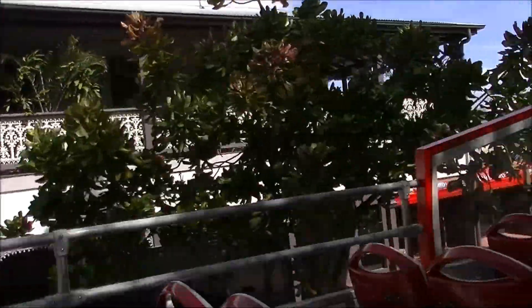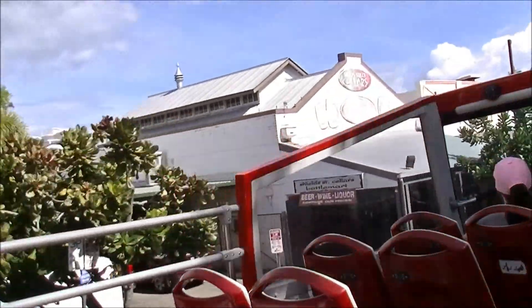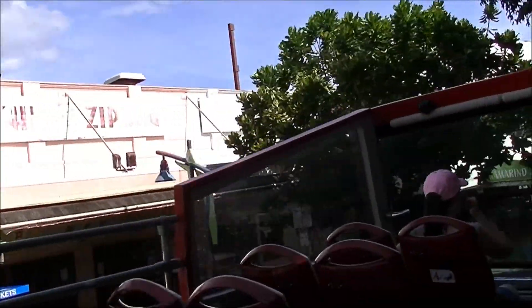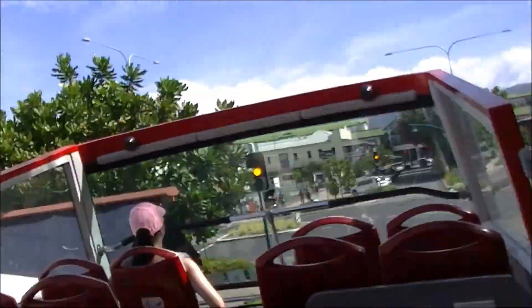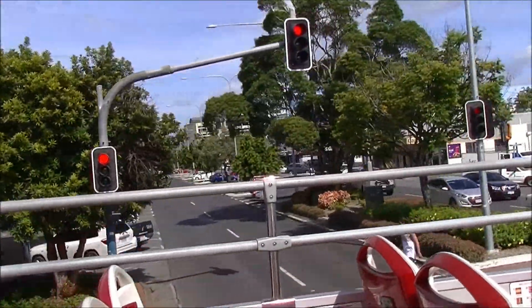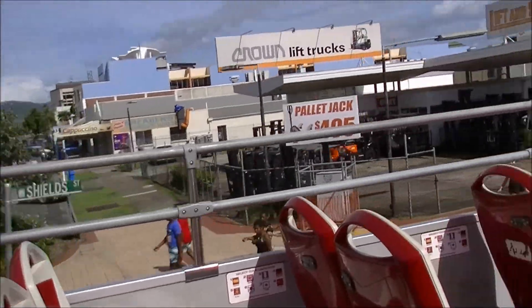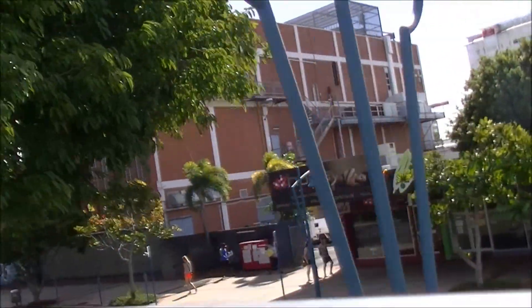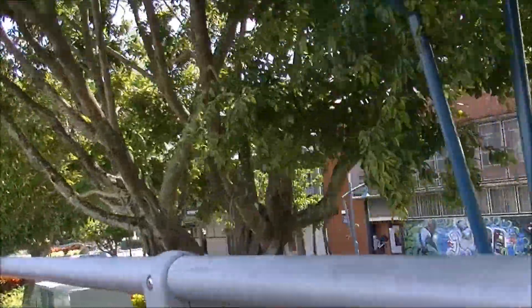We're now stopping here at Gilligan's, which is Cairns' biggest backpackers resort, built in 2003 and approximately 700 metres in size. It's also the biggest nightclub in the area. Welcome aboard to anybody joining us here. If you're joining us for the very first time, please remember to remain seated while the bus moves.